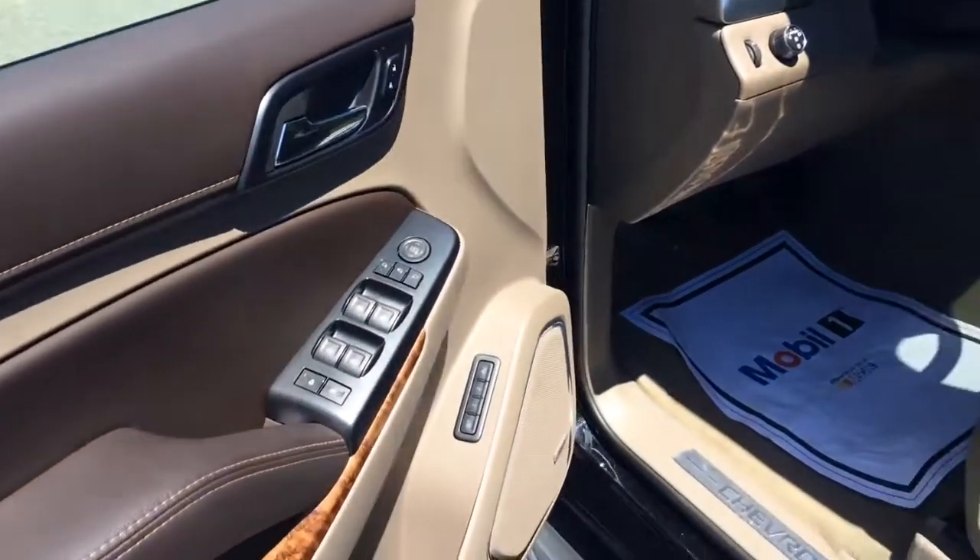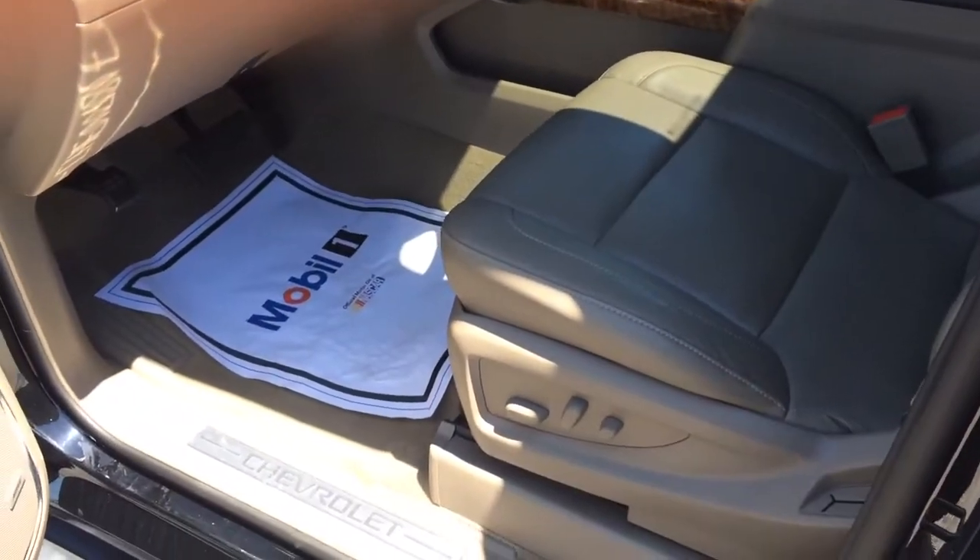Rear AC control, power windows, power door locks, power mirror, power seat.